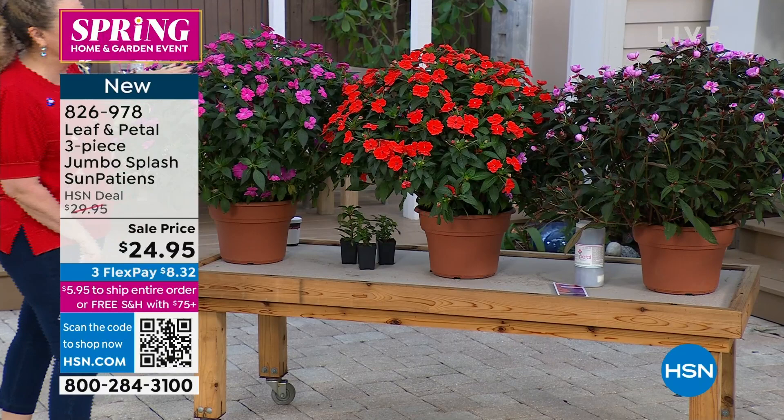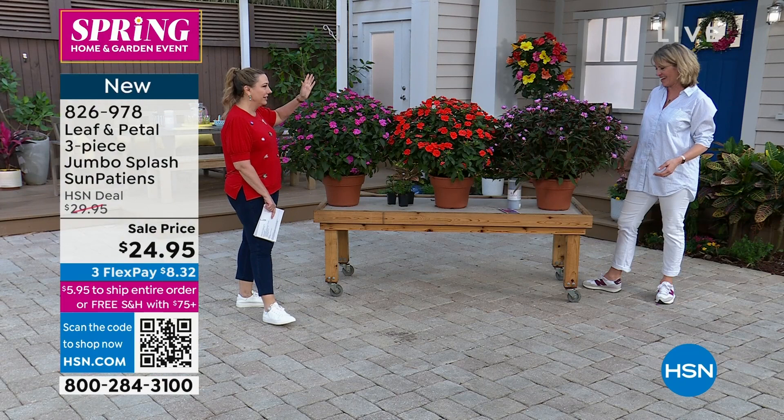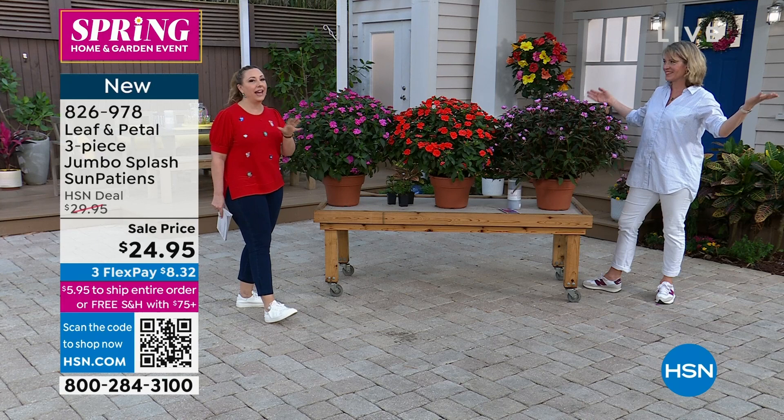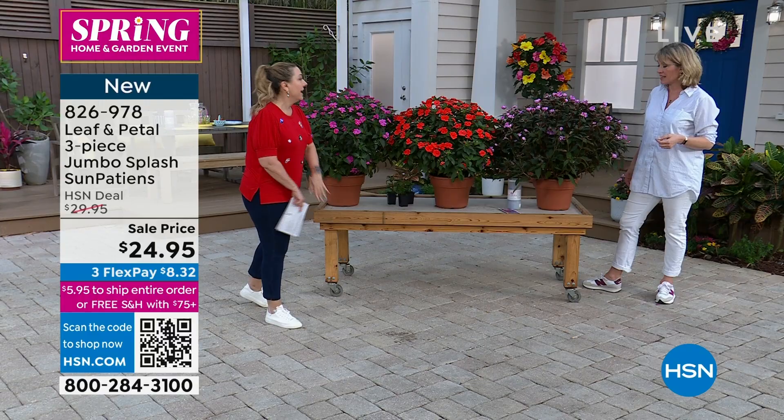We've just got like one or two left, and we've got it in the multicolor. I bought that a few years ago when we had it as a today special — the hibiscus multi. I still have it. We had it in a pot, we lived in a condo, we moved to a house and my husband planted it, and it's still doing great. So beautiful. I love Leaf and Petal.